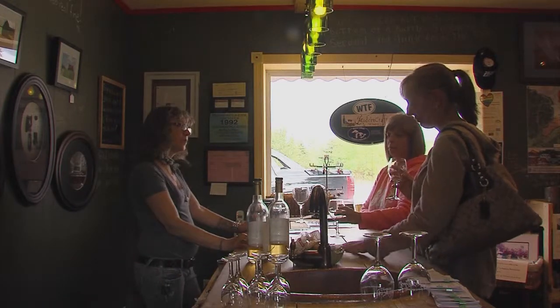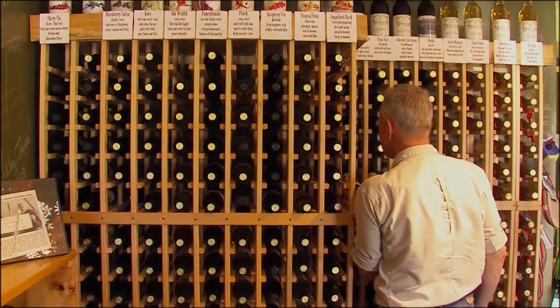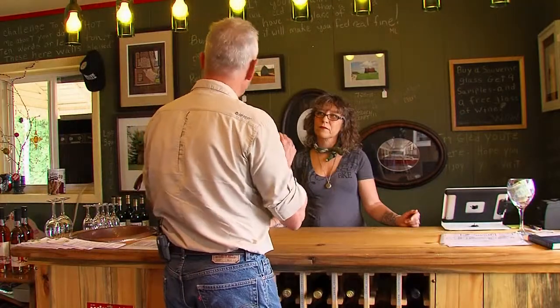Renowned for friendliness and genuine hospitality, Tom finds the Modern Craft Winery Tasting Room in Harrisville a pleasurable stop along the trail. He would like to try some of the normal types of wines — he's tried some of the fruit wines and some of the grape wines.